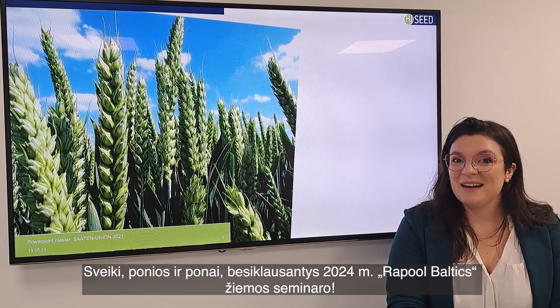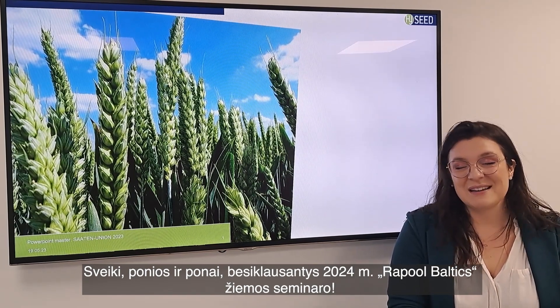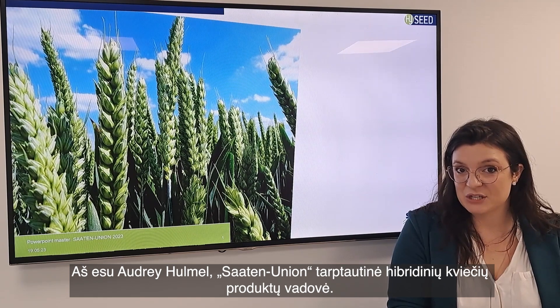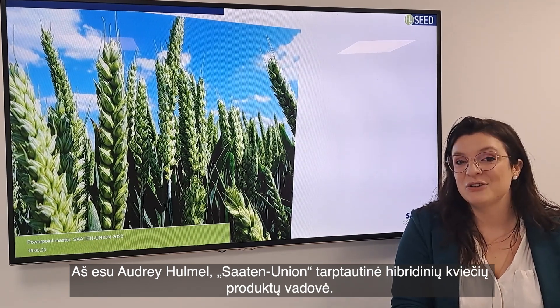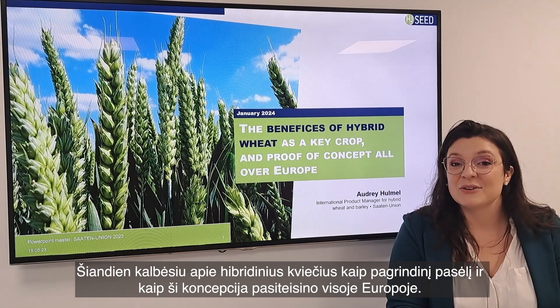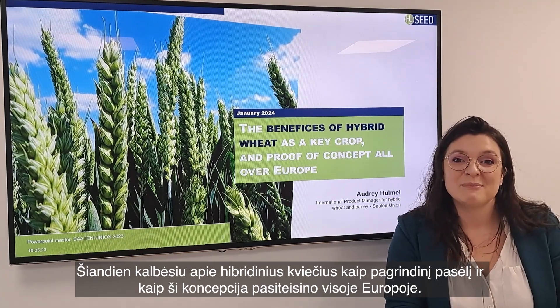Hello ladies and gentlemen and welcome to the Rapoulbatics Winter Seminar 2024. I'm Audrey Ilmel, International Product Manager for hybrid wheat at Saat & Union, and what I'm talking to you today about is hybrid wheat as a key crop and the proof of the concept all over Europe.